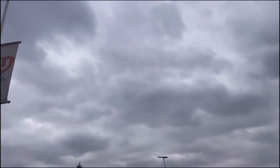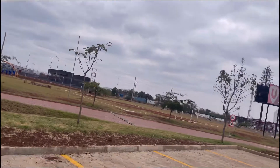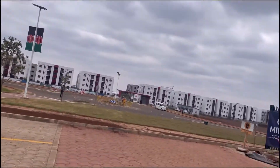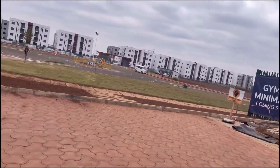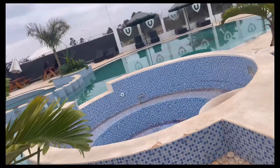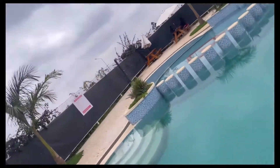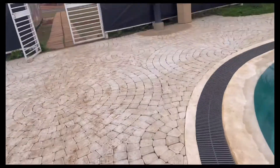Those other houses being constructed on that side will be three bedrooms. A gym and a mini mart are coming soon, because the disadvantage of this place is the shopping. And this is the swimming pool, which is nice, plus a small restaurant right there.